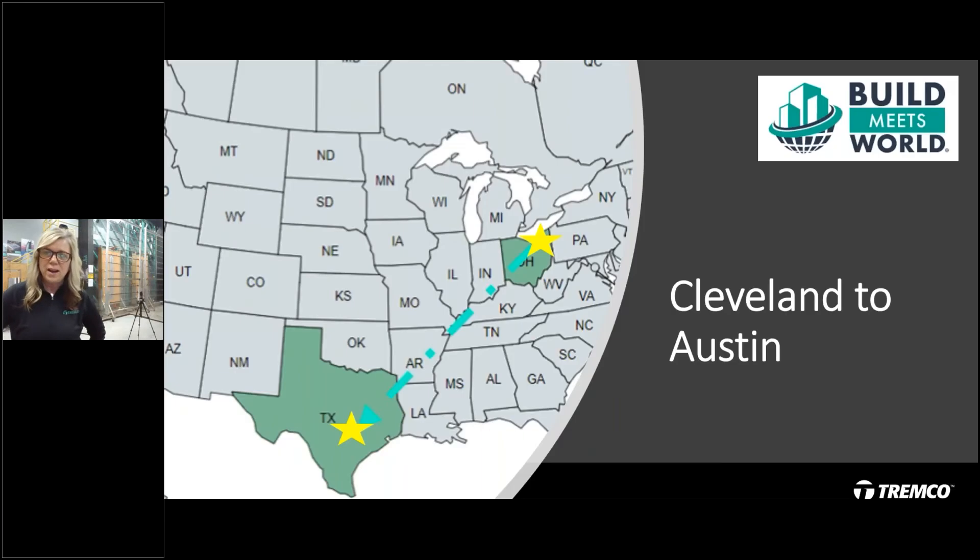I am Marcy Tyler, the Director of Building Science, your host on this journey. Our new format is all about getting out into the world. So what did I do? I traveled from Cleveland, Ohio, to Austin, Texas, to talk to this guest contributor of content for today's Build Meets World.